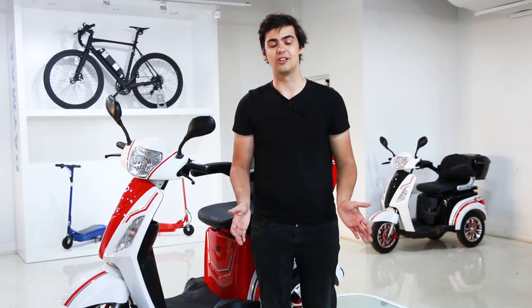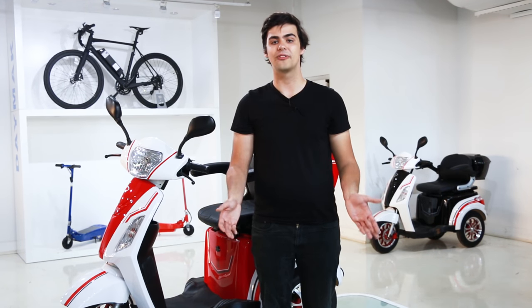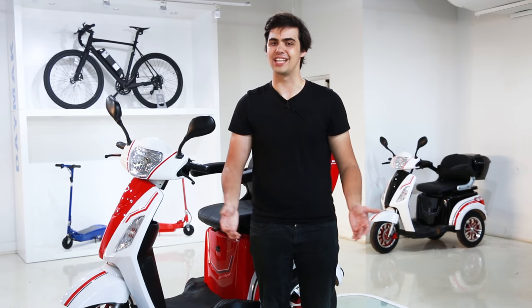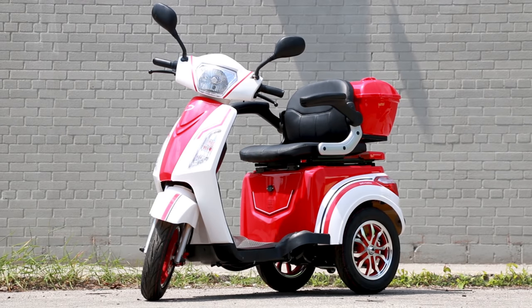With a range of 40 kilometers, you'll be able to do all of your errands on a single charge. And with a charge time of six to eight hours, you'll be able to do so much more with your day, in much less time. Be the star of the road with the Roadstar.